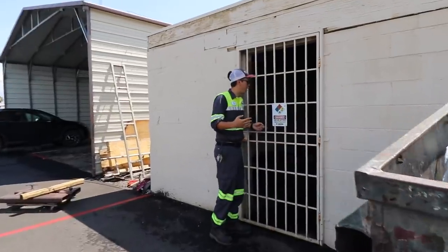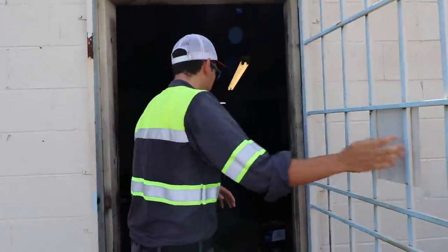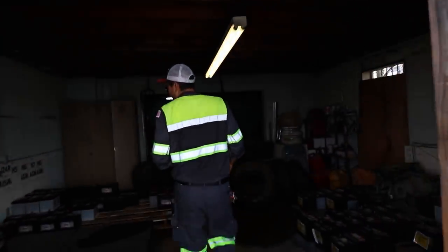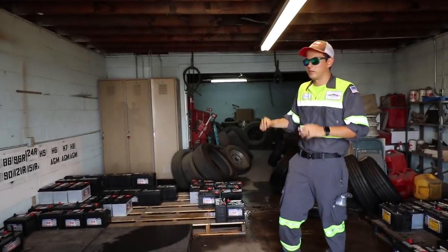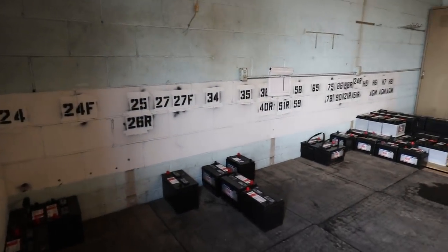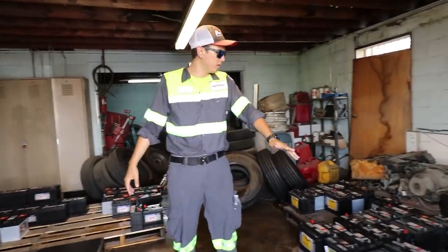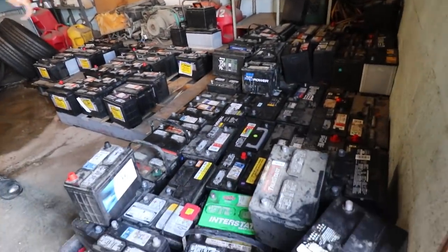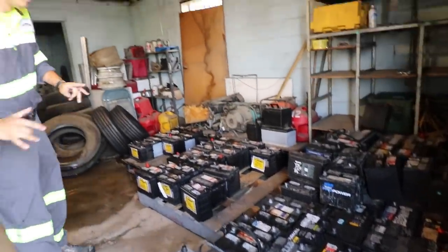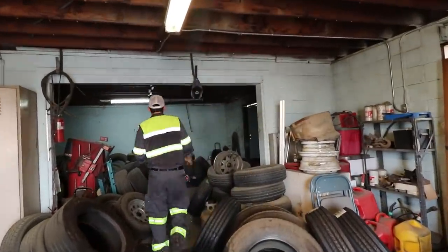In here is our main battery room. We do quite a bit of battery installs, so this is all new inventory set to go on our trucks when needed. The old inventory here — old bad batteries we've pulled out — gets picked up by the battery company.